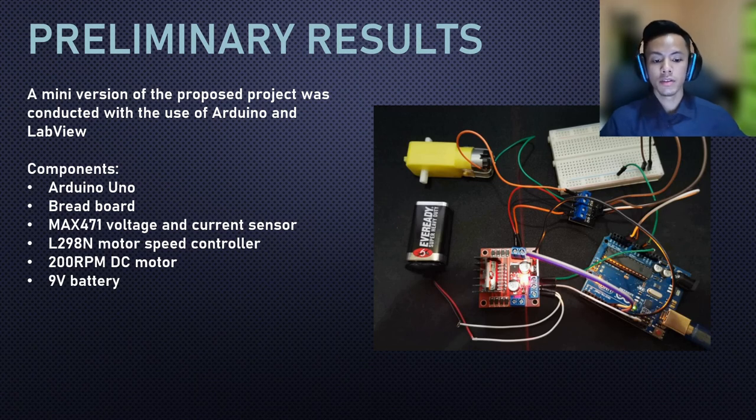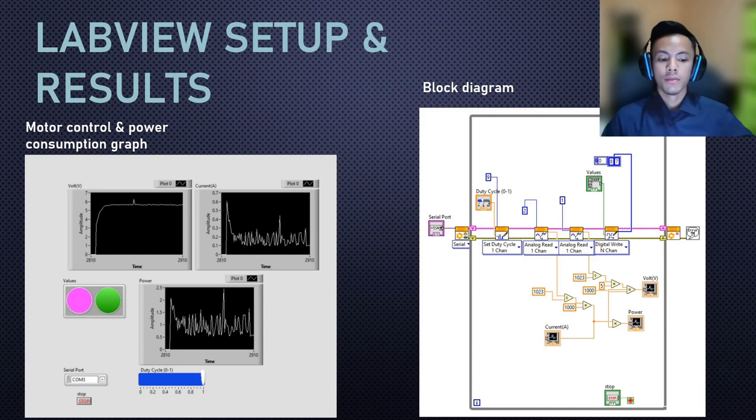These are the preliminary results. I conducted a mini experiment to test the theories from my literature review. The experiment uses Arduino UNO components and LabVIEW for the monitoring system. As you can see, I used a graph to plot the real-time power consumption, from which we can determine the average values for voltage, current, and power. To the right is the block diagram used to program the Arduino UNO.